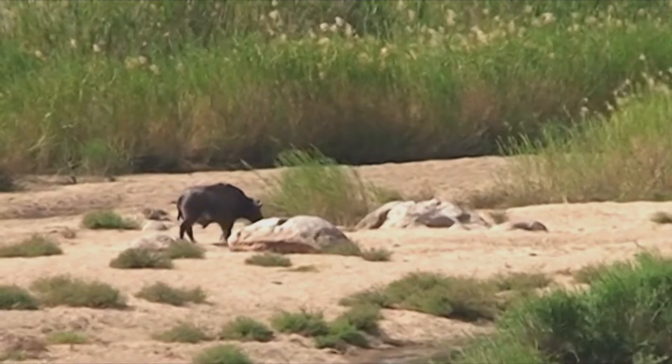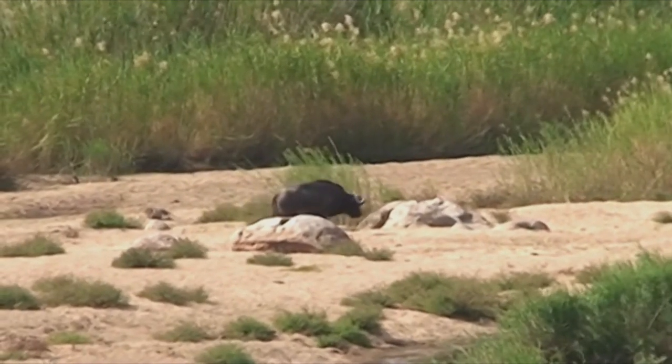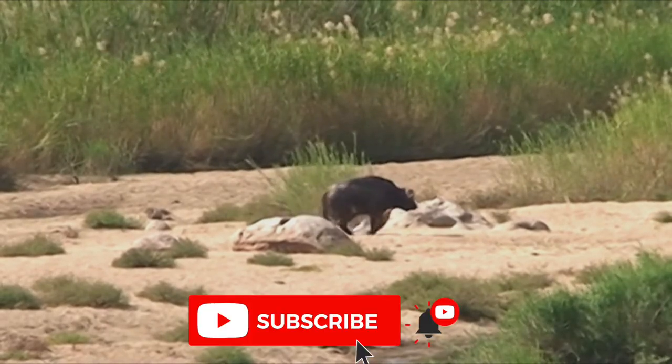The body is barrel shaped and the chest wide. The legs are stocky, the head massive and the neck short and thick.